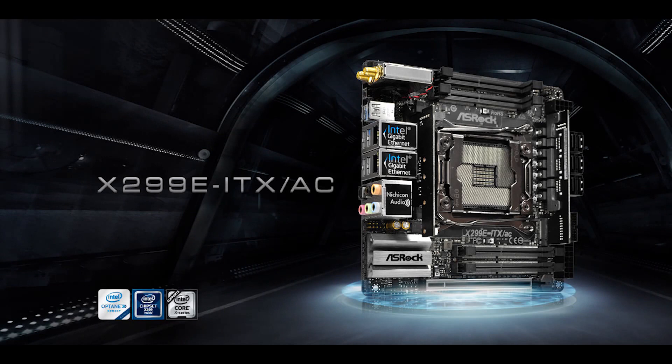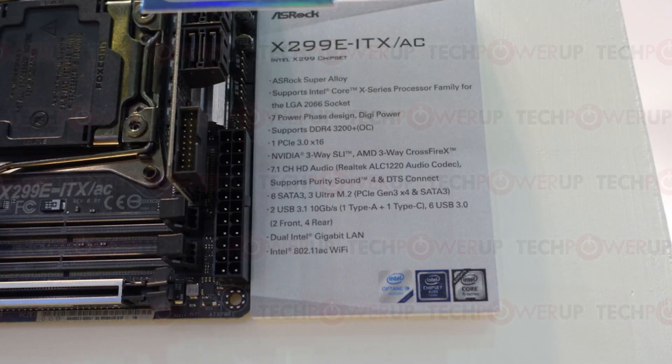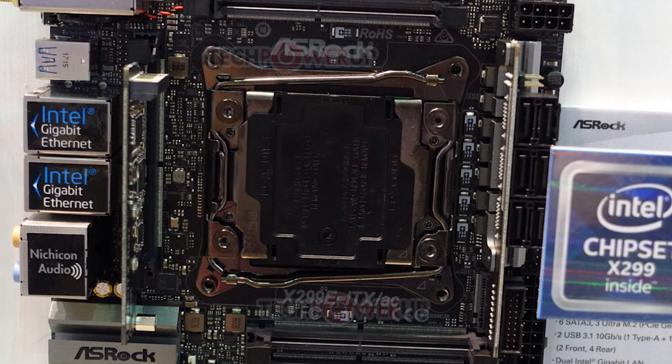Next up is the ASRock X299 Mini ITX board. You can see the board actually offers quite a bit — from 6 SATA 3 ports, to dual-band 802.11ac Wi-Fi, dual-gigabit LAN ports, and according to the press release, Bluetooth 4.2. Not only that, but it also has three M.2 slots. It looks like one is on the PCB extender, thanks to an image provided by a user in the Discord server, but the other two may be on the back of the board. Either way, impressive for such a tiny board.